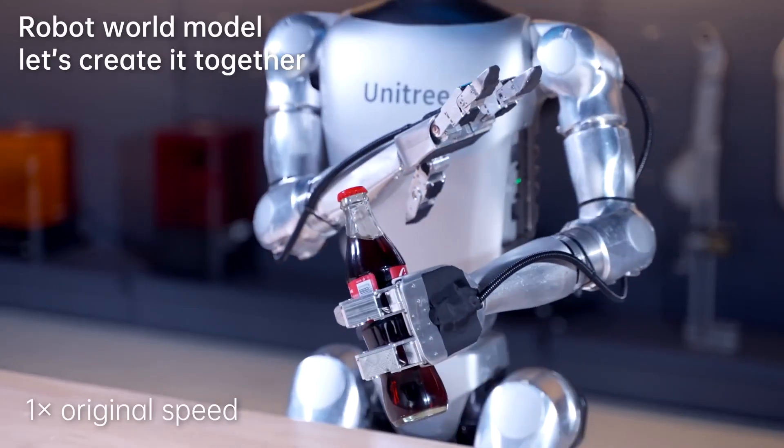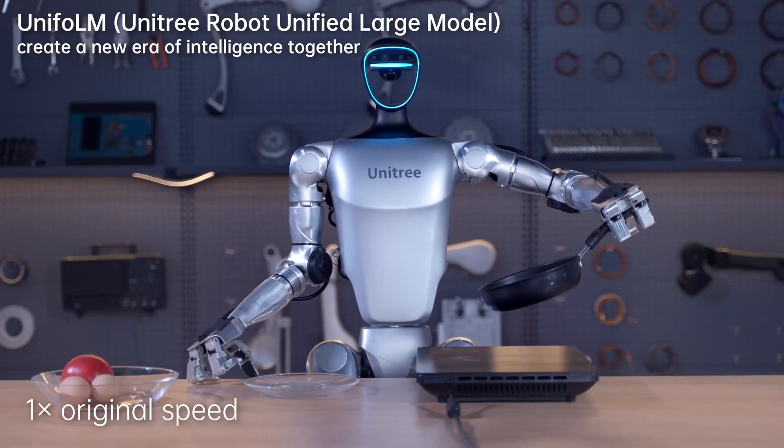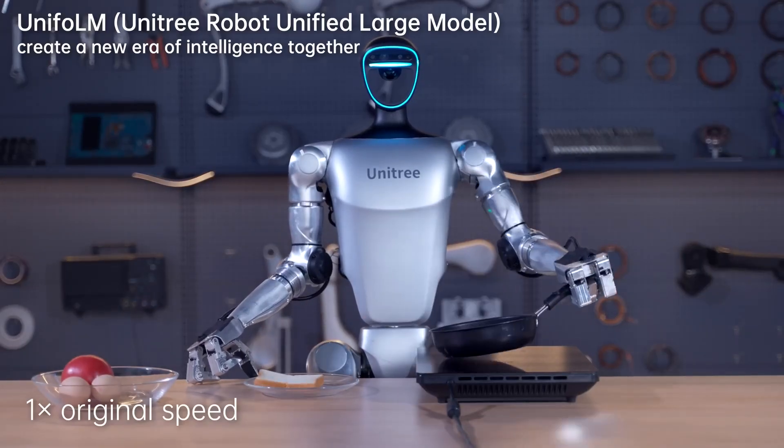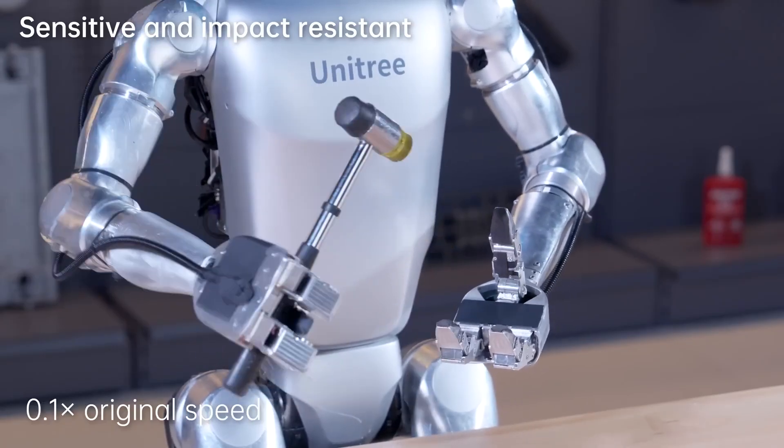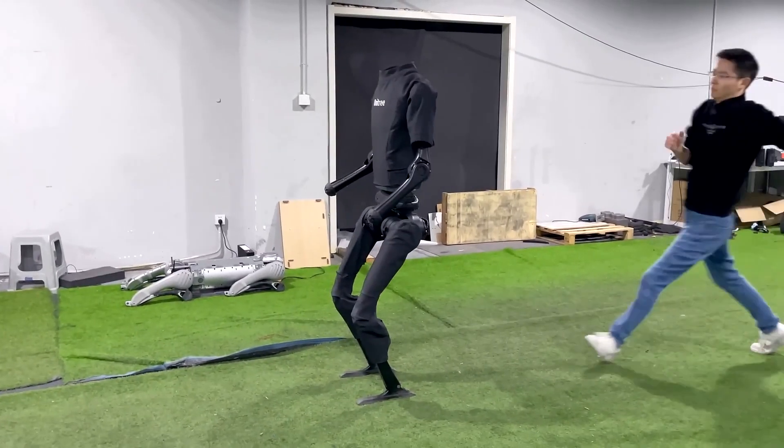At face value, the Unitree G1 robot is just another advanced humanoid robot. So how does that give China the upper hand in the race to control the world of robotics? Let's put the Unitree G1 beside the Tesla Optimus and see how well it fares.